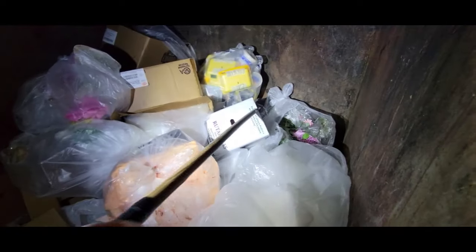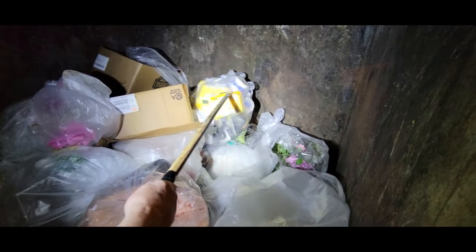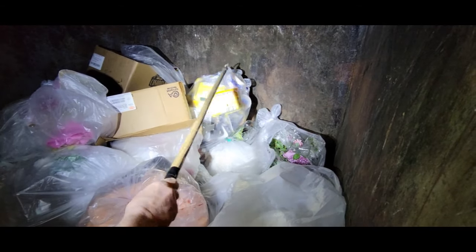All right, we are at Winn-Dixie. Let's get some oils and stuff. It's empty — that's all meat packages.